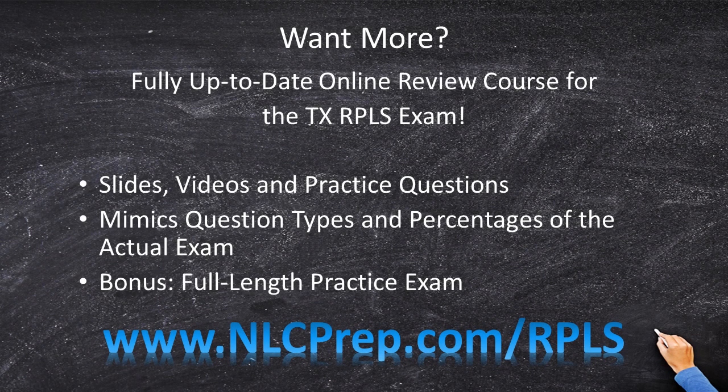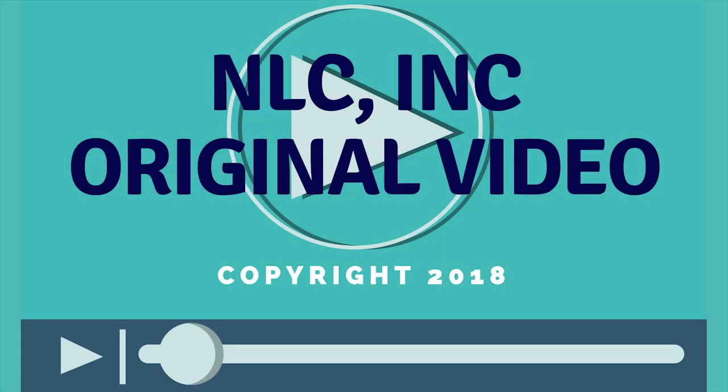Would you like even more? We have created an entirely comprehensive Texas RPLS exam course. It's got slides, videos, practice questions, and handouts, and we go over all the major topics on the RPLS exam. We give you the information you need to pass on the first try. Included is a full-length eight-hour practice exam, which will get you ready for this exam and get your mind set on game day. Go to nlcprep.com/RPLS for more information.